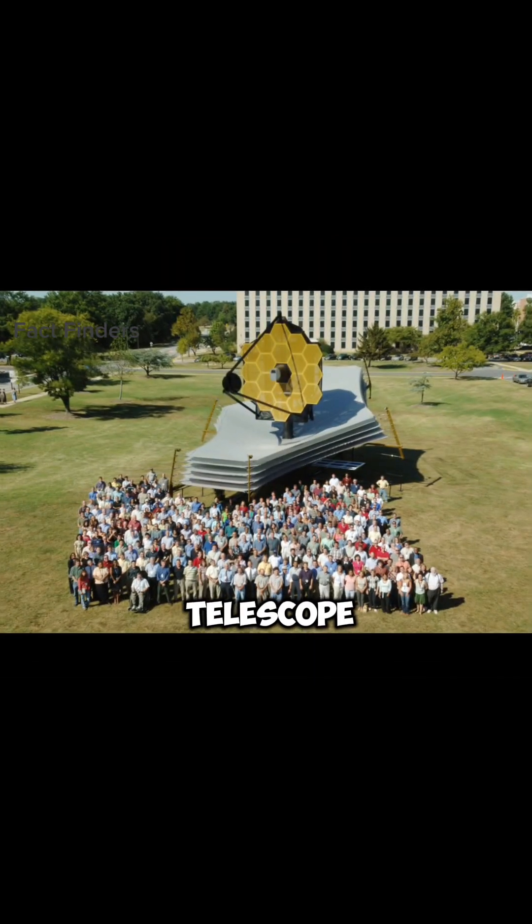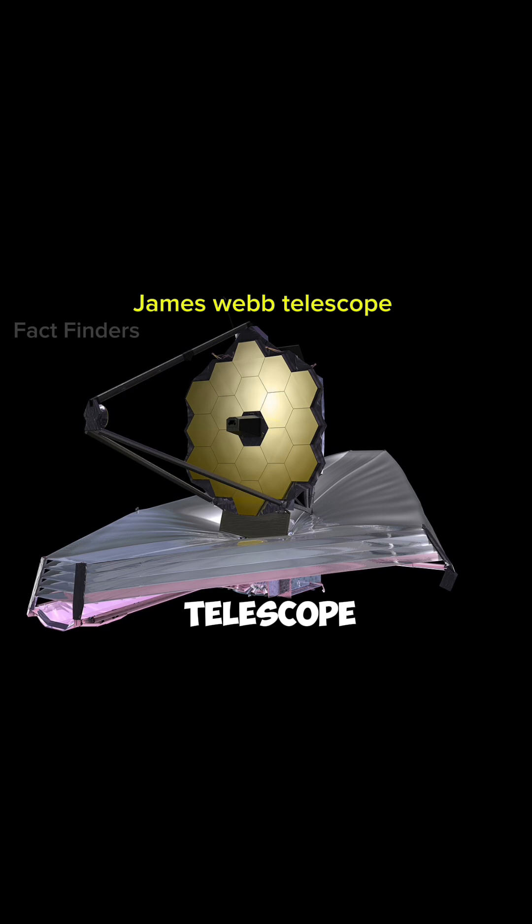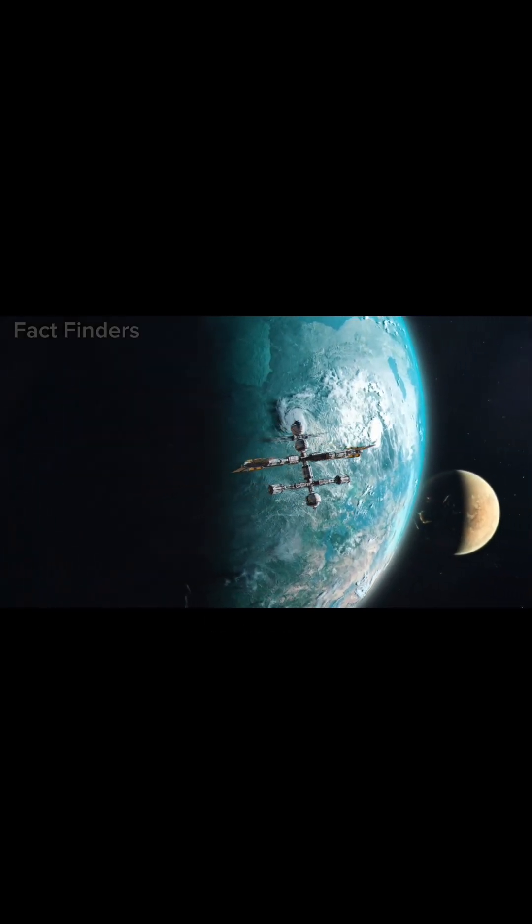The world's most advanced telescope, which costs $10 billion, is the James Webb Telescope. After six months of going to space, it finally sent some of its images.